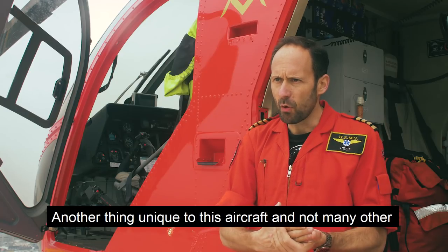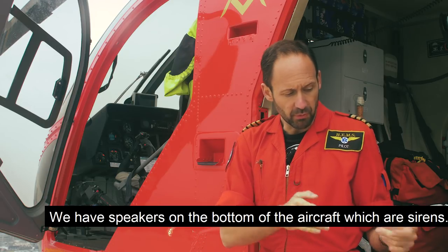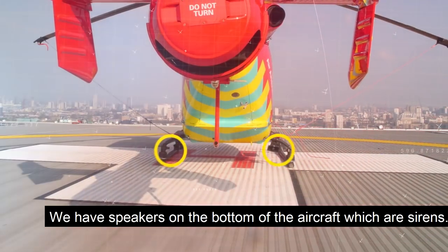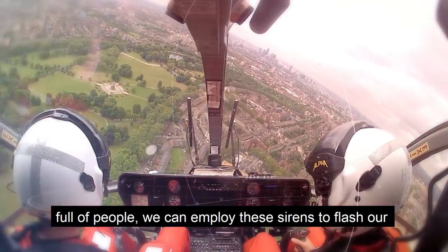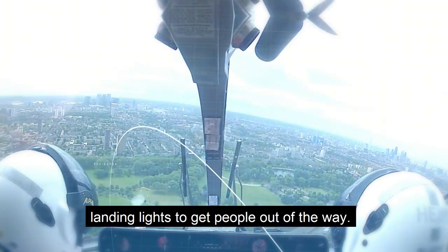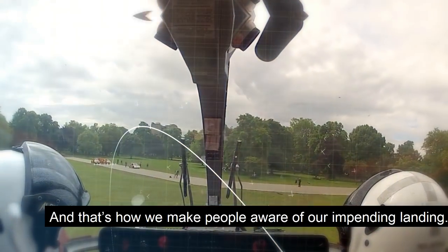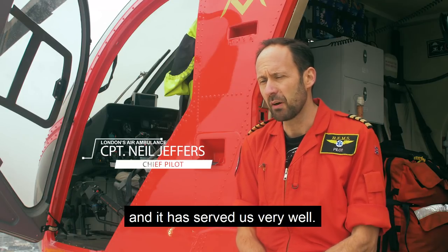Another thing quite unique to this aircraft — and not many other air ambulances have it — is speakers. We have speakers on the bottom of the aircraft which are sirens. So as we land, particularly in the summer in parks which are full of people, we can employ these sirens and flash our landing lights to get people out of the way. That's how we make people aware of our impending landing. These are the key features of this aircraft and it has served us very well.